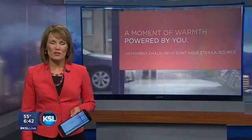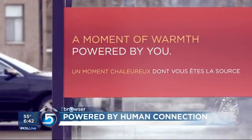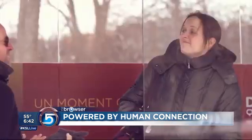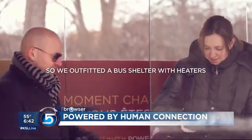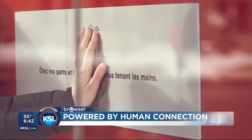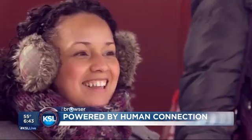Our fourth story tonight: the power of touch. Jay McFarland shows us how Duracell is powering up with a little hand holding. Up in Canada, the folks at Duracell put together this bus stop — a shelter you can sit in that will provide heat, but in order to get the heat it has to have a hand touching both sides of the bus stop, and you can't accomplish that unless you have help. The idea is to encourage people to hold hands and get to know each other while they're waiting.